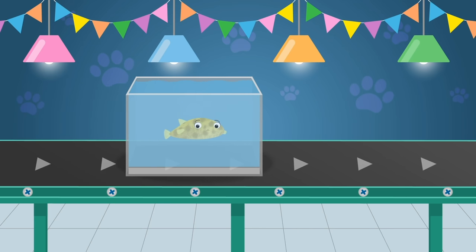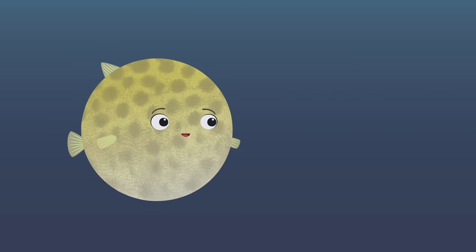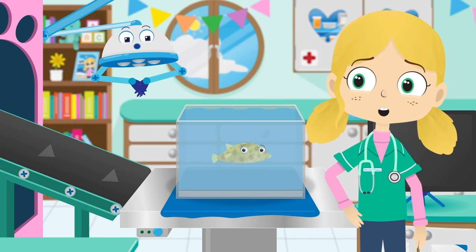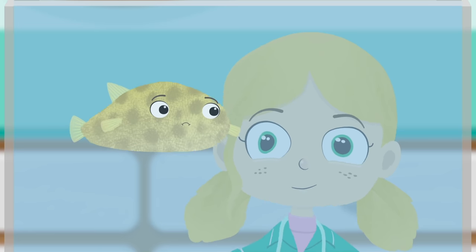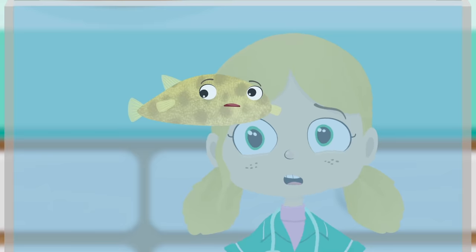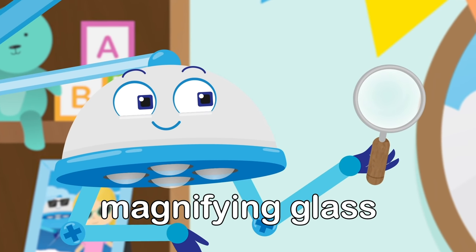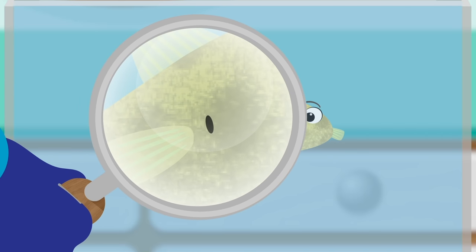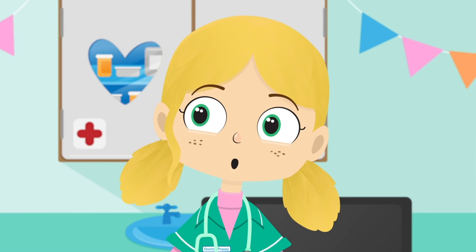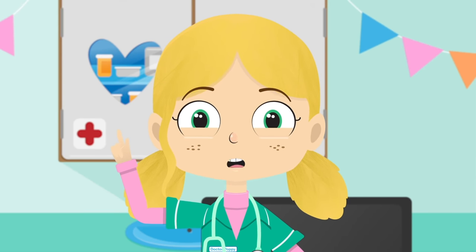Here comes Boris the puffer fish. Puffer fish scare other fish that want to eat them by swallowing large amounts of water, which makes their body bigger and balloon-like. Boris sure looks sad today. Boris, can you show us how you puff up please? There's a tiny puncture in Boris — this must be why he can't blow himself up. Robbo, a plaster please! Plasters are very useful because they help protect cuts and can stop water from escaping from a puffer fish.